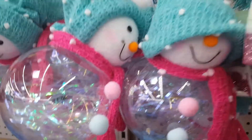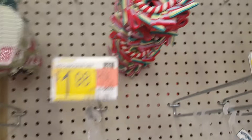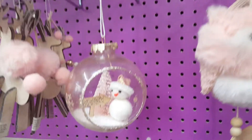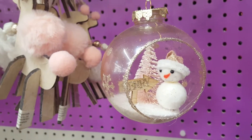This snowman is adorable. A lot of them are already sold out. I like this one — this one looks like it's handmade. This one's nice if you want a pink tree. That's cute. I should get that one.